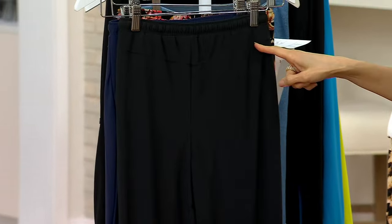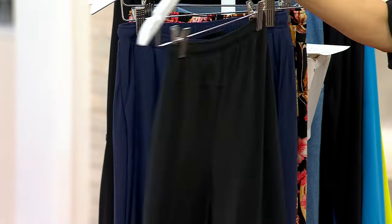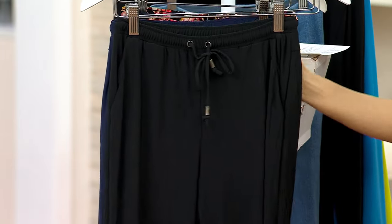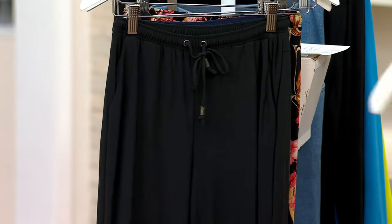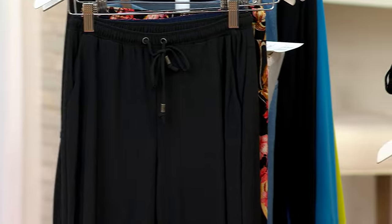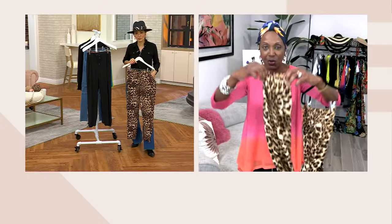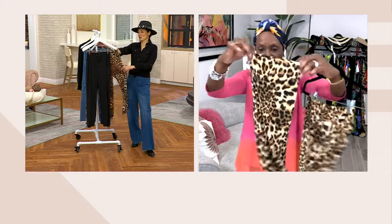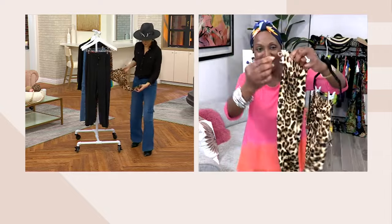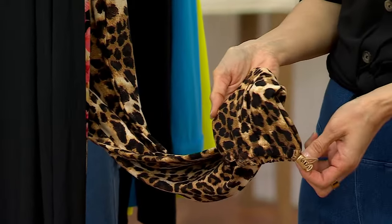I've got the leopard, which is fabulous. You've got that great leg — I think it's a 28-inch inseam. Petite is 25. And it's got a nine-inch leg opening. The leg on the jogger is elastic — full elastic — and it's got a toggle, so you can make it tighter or looser.